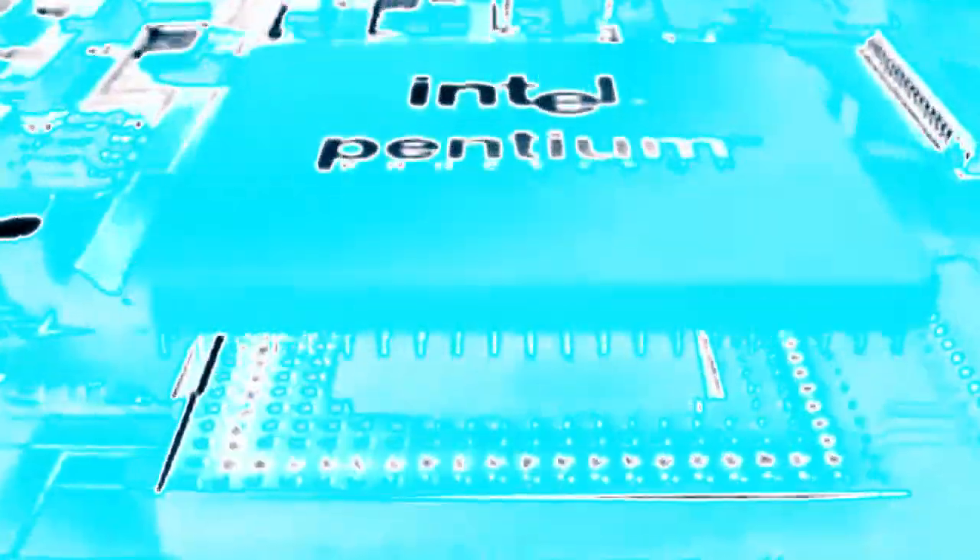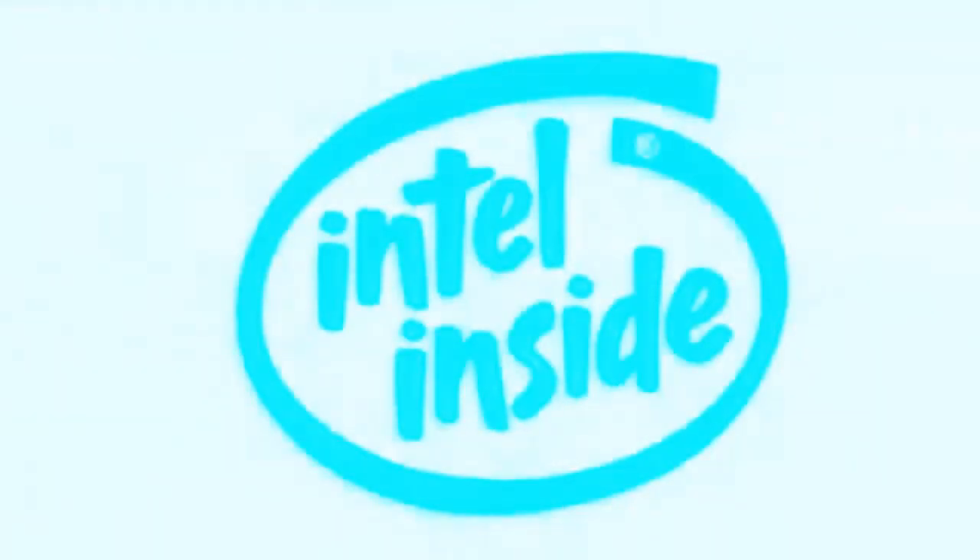This symbol outside says inside you'll find a legacy of technological leadership. We'll be right back.